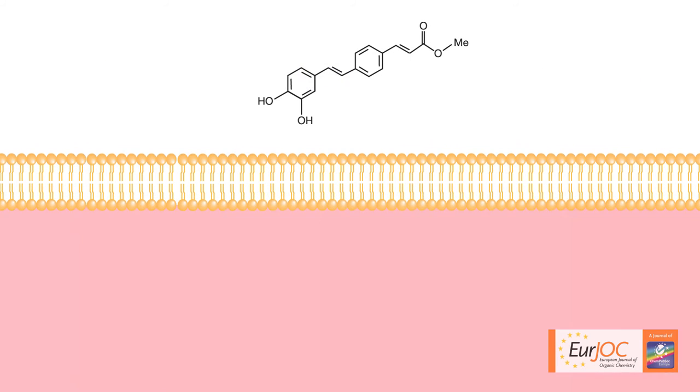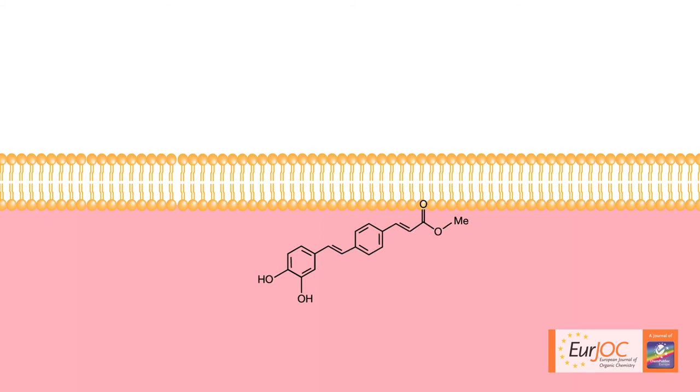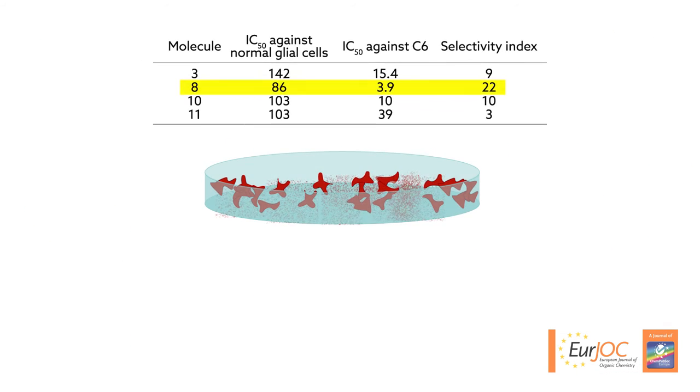How might these molecules be fighting cancer? The team thinks that when the compounds enter cells, they get broken down, likely by esterases, and create reactive thiol structures that trigger apoptosis. Molecule 8 was the most selective, primarily killing cancer cells and leaving normal glial cells alone.